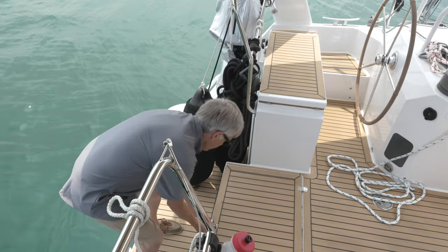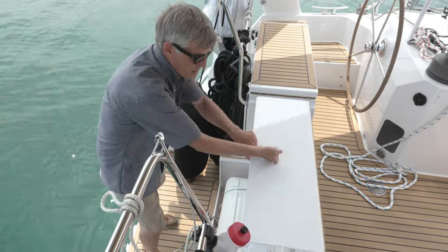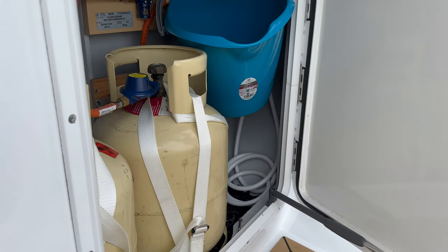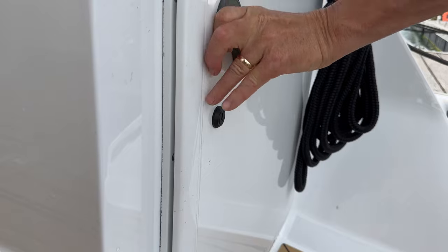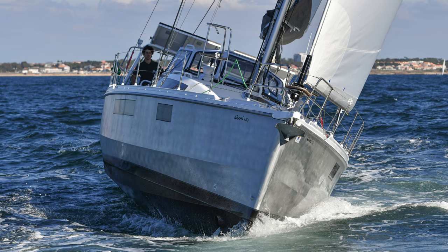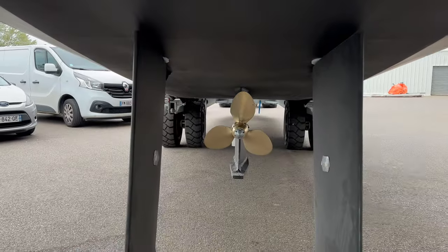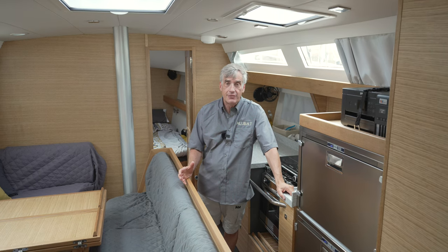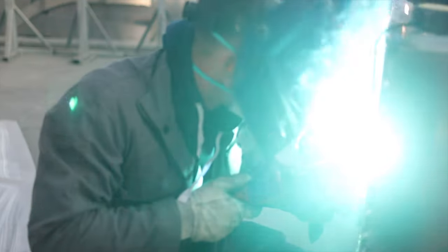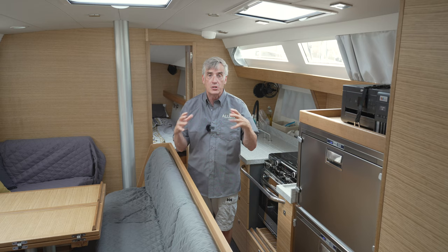Here at the transom we have a very large and very accessible locker for the life raft. We also have two other lockers located here accessible right from the transom. The Alubat Ovni offers a lot of the aspects that we wanted: variable draft, collision capability, strength, and durability. Building an Alubat sailboat is different than other vessels because the boat is 100% aluminum construction, and the benefit of that is that much more structure in the vessel.